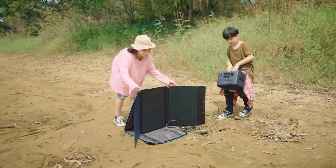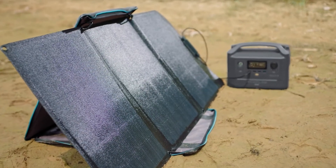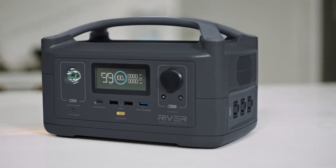So when you're out and about, put on an eco-friendly face. Because with its 160 watt solar panels, R600 recharges in just three hours of direct sunlight. R600 is fitted with every port you'll ever need to power any device.